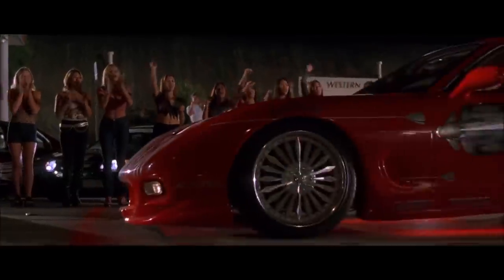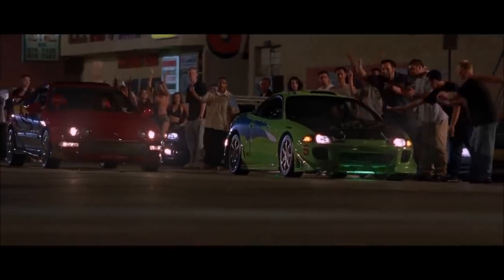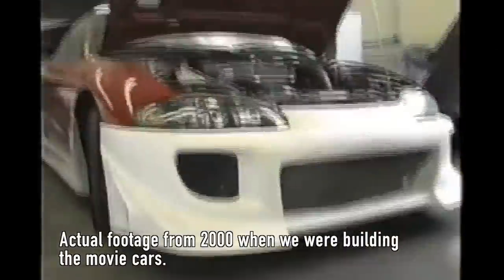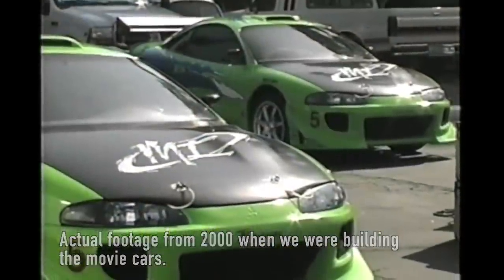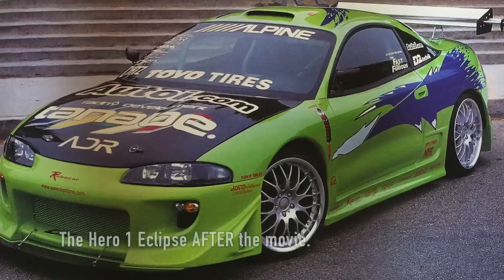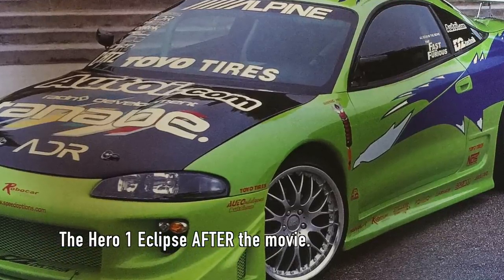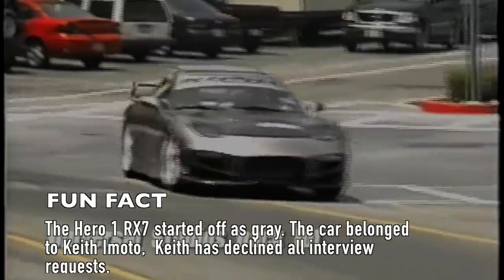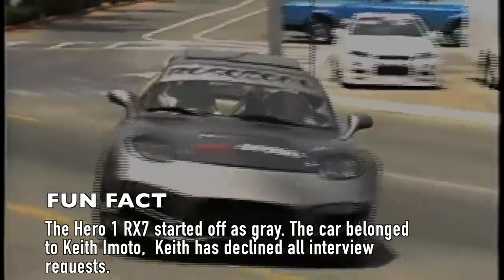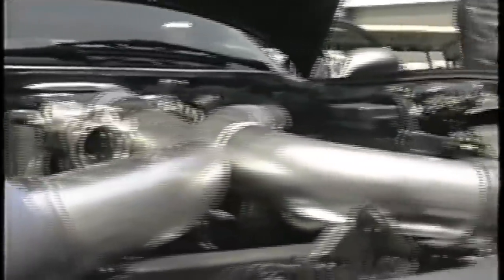The race consisted of four cars: Dom's RX-7, Brian's Eclipse, Danny Yamato's Honda Civic, and Edwin's Integra. Let's look at the specs of the actual Hero 1 cars. For each car we had in the movie, we had to build several copies to be used for stunts. These cars would be designated Hero 1, Hero 2, Stunt 1, Stunt 2, and so on. The Hero 1 car is the shiniest, prettiest, most fully equipped car on set. In the case of this movie, nearly all the Hero 1 cars were rented from private owners, and they all had a lengthy list of modifications.